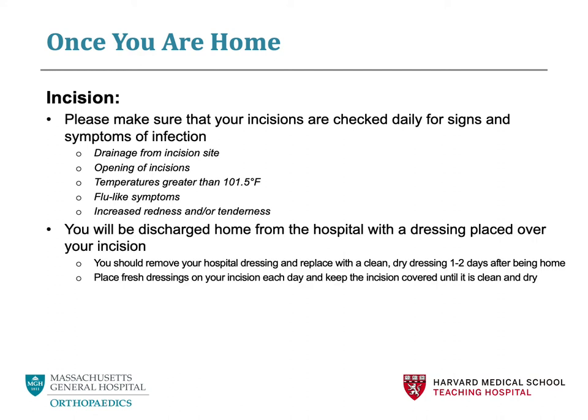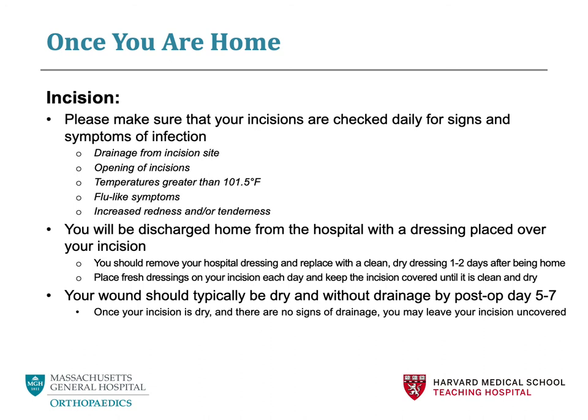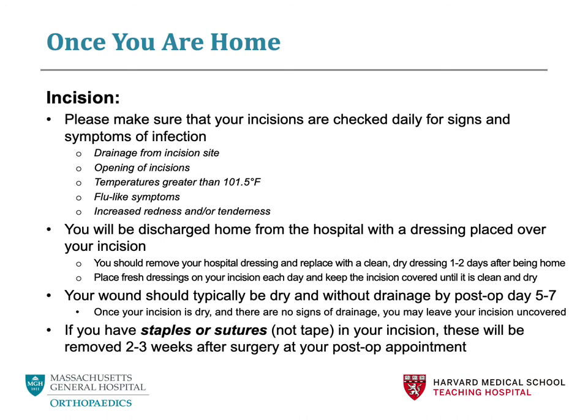Typically, when you leave the hospital, your incision will be covered by a thin piece of gauze followed by a thick pad called an ABD pad. These are then covered with a thin piece of plastic called Tegaderm. If you have thin pieces of tape called Steri-Strips over your incision, please leave these in place — they will fall off on their own. You should change your dressing every day once you get home and keep the incision clean and dry. By day 5 to 7 after surgery, your incision should be dry and you may remove your dressing entirely and leave it open to air. If you have staples or sutures in your incision, these will typically be removed at your first post-operative appointment.